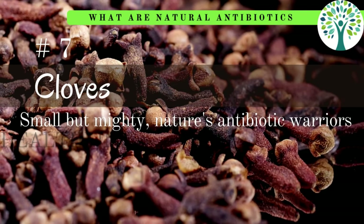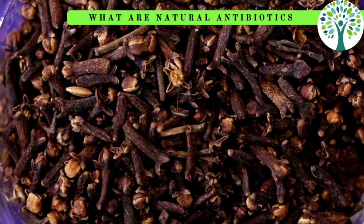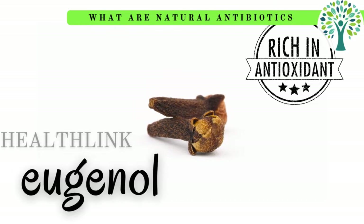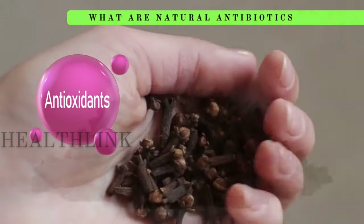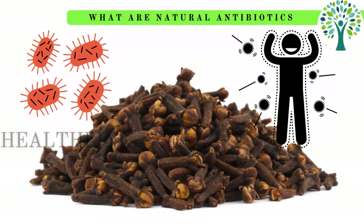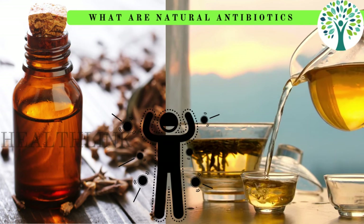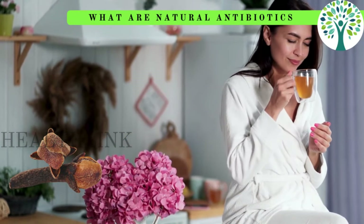Seven is cloves. Cloves are a natural antibiotic that work well against a variety of pathogens because they contain eugenol, a substance with strong antibacterial qualities. Together with their antioxidant qualities, their capacity to prevent the growth of bacteria and fungi boosts immunity and helps fight infections. Adding cloves to your food or applying clove oil can strengthen your body's defenses naturally and improve your general well-being.